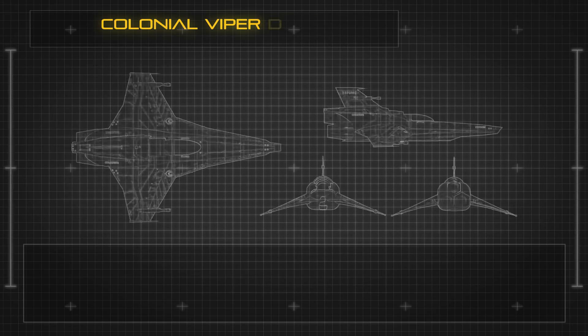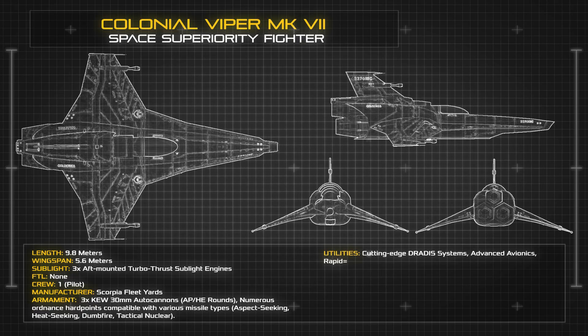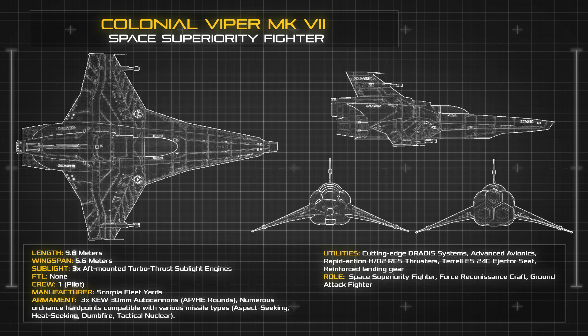At a length of 9.8 metres and a wingspan of 5.6 metres, the Mark VII is slightly larger than the famous Mark II Vipers of the First Cylon War, but presents a sleeker and more precisely engineered space frame. The Mark VII is operated by a single pilot, supported by an advanced suite of avionics and Dradis systems.